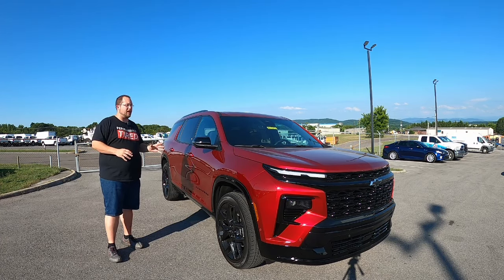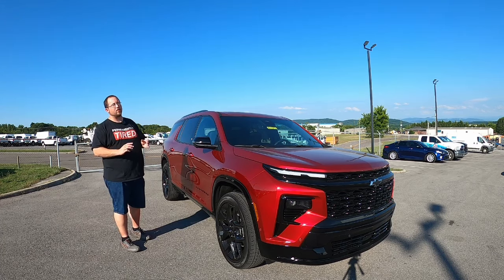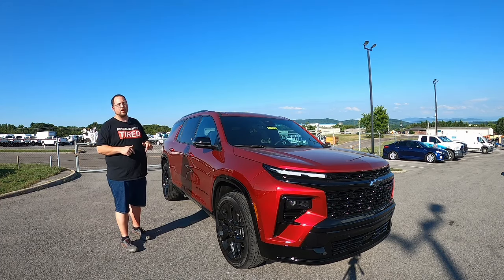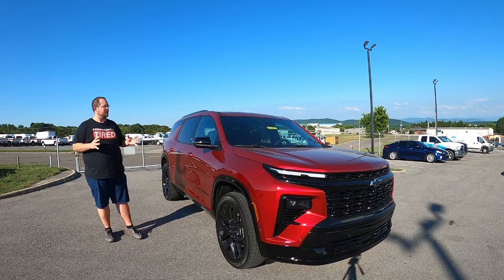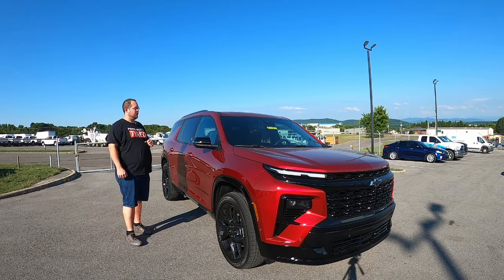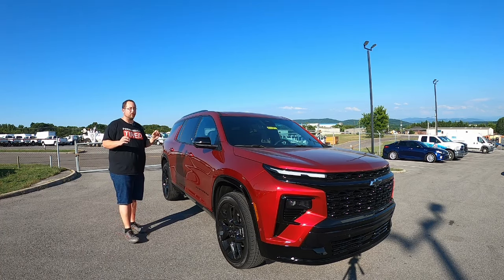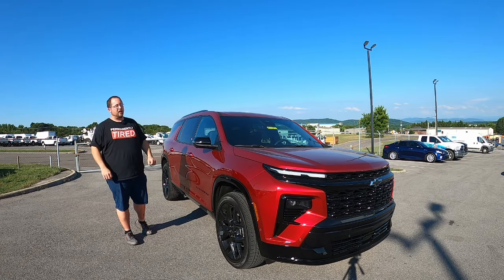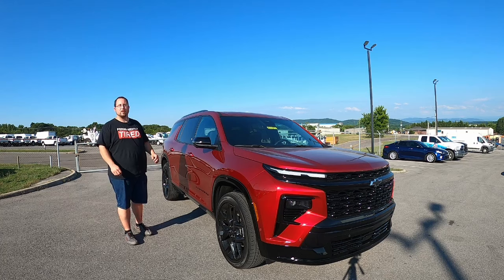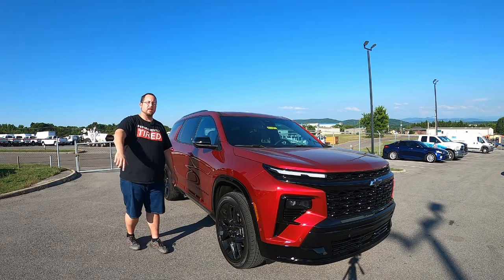I hope you enjoyed this review as much as I enjoyed making it. If you did, like the video, share it, and if you haven't already, hit that subscribe button. Huge special thanks to the folks at West Chevrolet of Alcoa, Tennessee for allowing me to use this very nice new fully redesigned Traverse for today's review. Once you're done watching, check them out at the link in the description to see their amazing inventory. Thanks so much for watching — I'll see you in the next one.